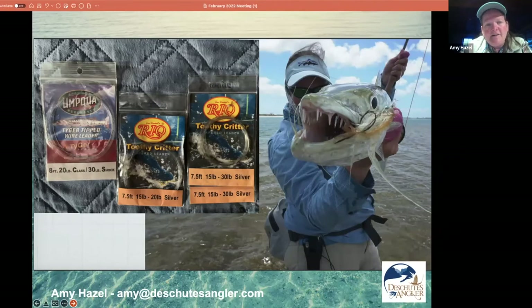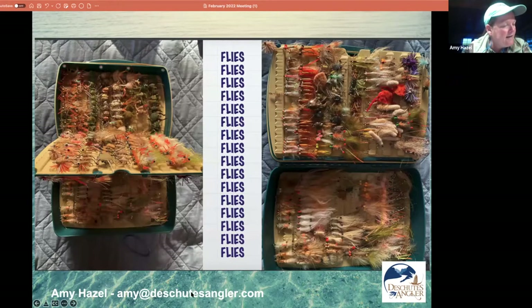These are special leaders for toothy critters — like this barracuda I'm holding here. If you're fishing for fish that have a ton of sharp teeth, you want wire-tipped leaders. When trolling from spot to spot — which we do a lot in Belize, Honduras, Mexico, and other places — you can suddenly catch a six-foot barracuda. That's a special leader for barracuda. They have swivels on them so that your fly line doesn't get all spun up.